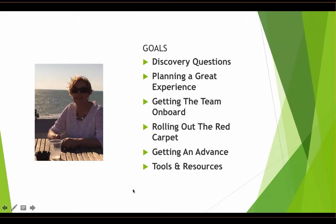Here are our goals today. We're going to talk about great discovery questions — how to dig deeper than the basics to get more personal so we can customize the visit, how to plan the experience, getting the team on board, creating that culture, rolling out the red carpet, and doing things above and beyond what anybody else in the industry is doing. We'll also cover getting a next step that's time-activated and mutually agreed on before they leave, plus tools and resources to help you be even more successful.